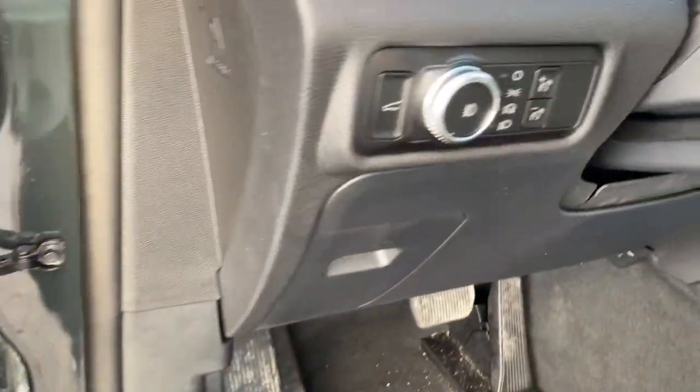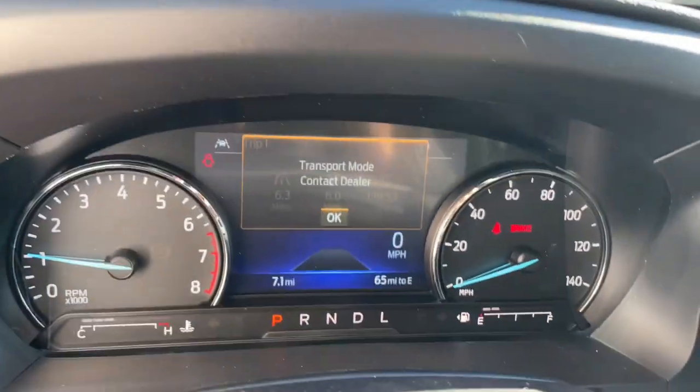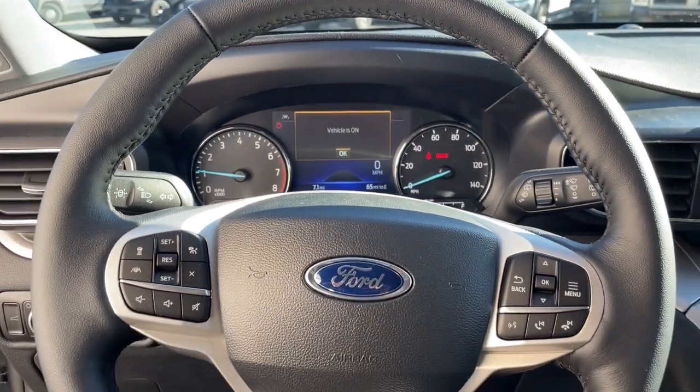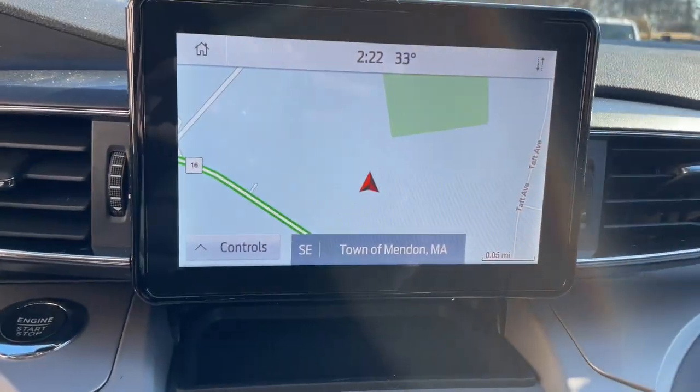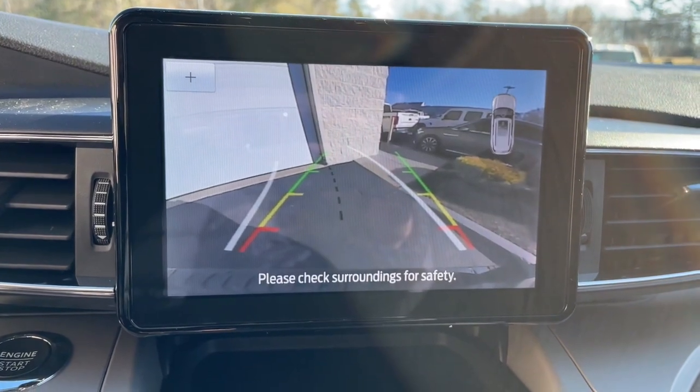Navigation system, keyless entry, satellite radio, power liftgate, adaptive cruise control, fog lamps, power passenger seat, remote engine start, heated mirrors, rear AC.